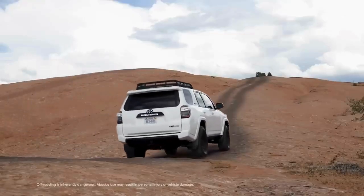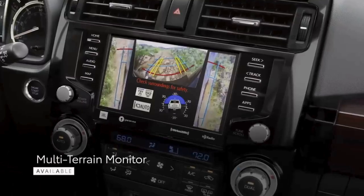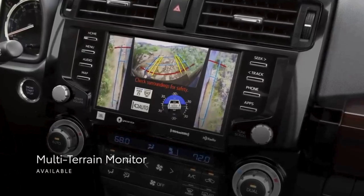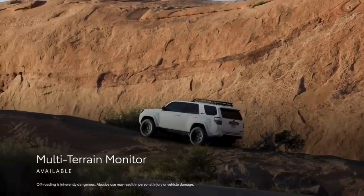4Runner's tech also provides additional assistance with driving off-road. The available multi-terrain monitor helps ensure drivers can see the areas surrounding the vehicle, allowing them to easily get around obstacles when driving off the beaten path.